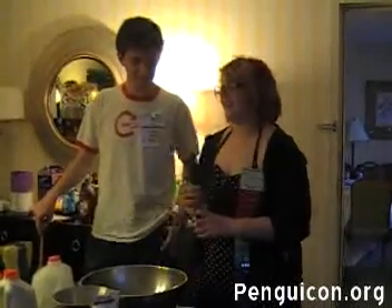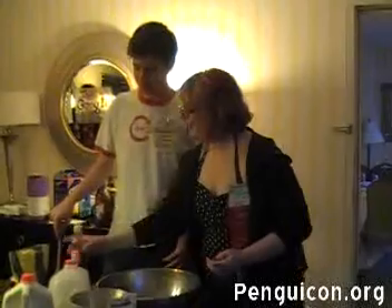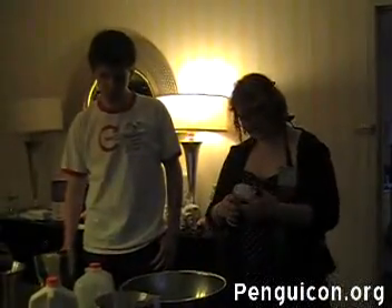Everybody puts vanilla in everything, and I like vanilla. So we'll leave that going. The salt helps — the salt does something. Salt makes everything taste more like itself.